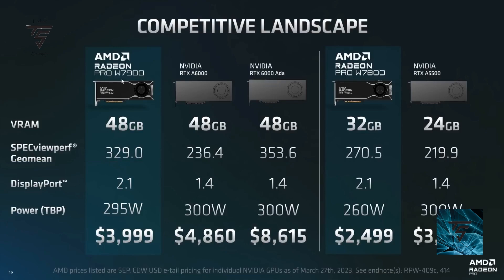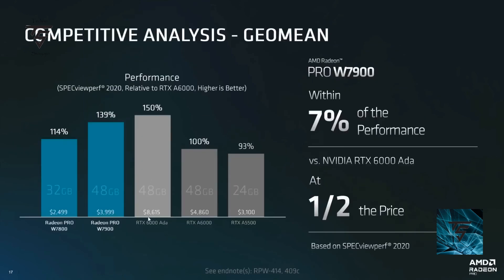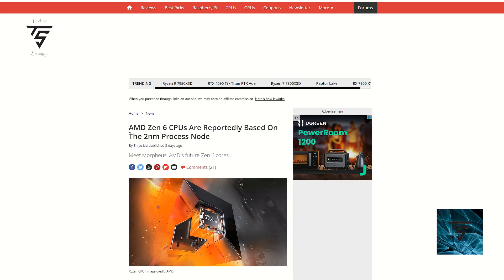On pricing, AMD really blew it out of the park. The W7900 launches at just $4,000, whereas Nvidia's RTX A6000 is $4,860 and the RTX Ada is $8,615. The W7800 is $2,500 while Nvidia's A5500 is over $3,000. In price-to-performance, as you can see on the graph here, even though the W7900 offers less raw performance, the value proposition is excellent.